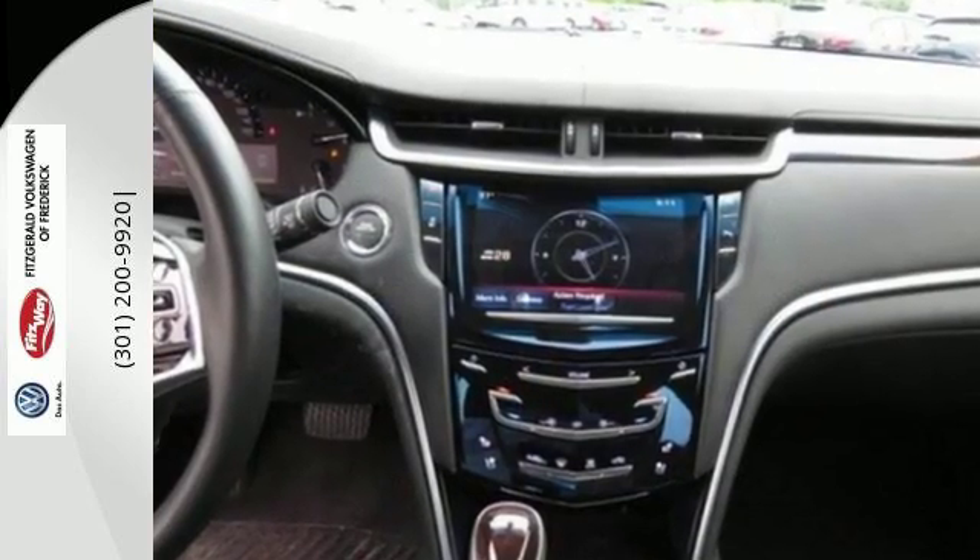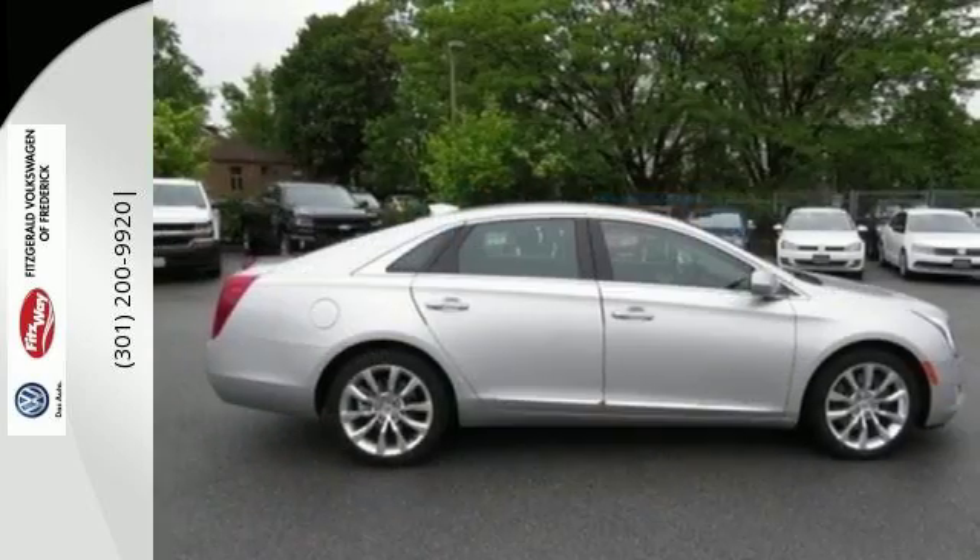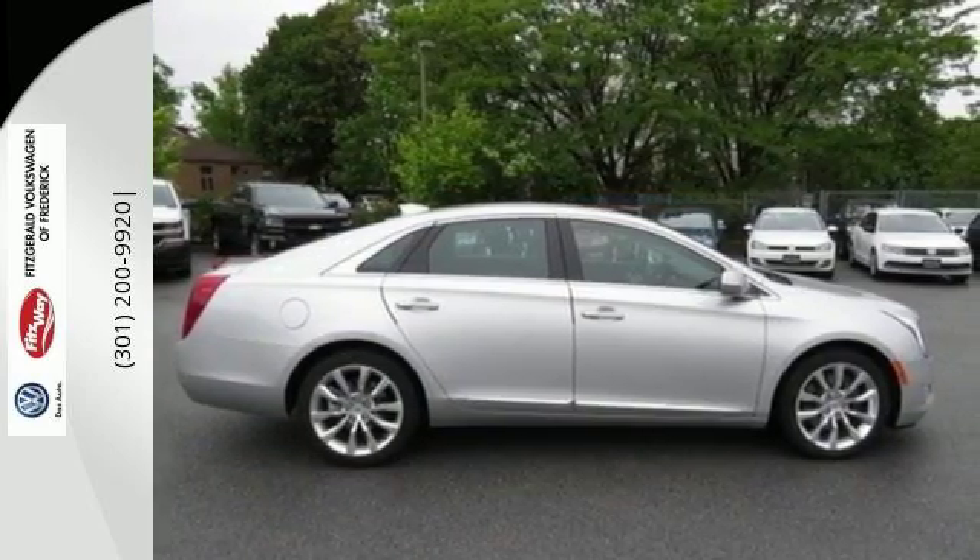Interior comfort is an achievement unto itself with its gorgeous grained wood and brushed metal accents, power leather seats and Bose premium sound.